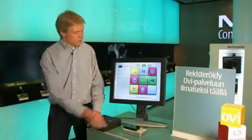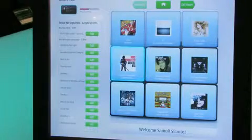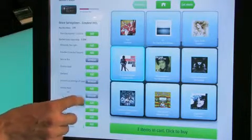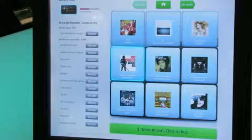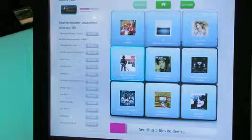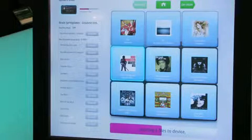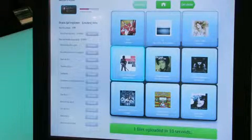Let's look at the music. I see the selection — I go for some Bruce Springsteen. I can choose single tracks like this, or I can go for the whole album. Let's take the whole album. I just click here, and here comes the key point: I can transfer one album from Nokia Music Store in less than 10 seconds into my Nokia device.